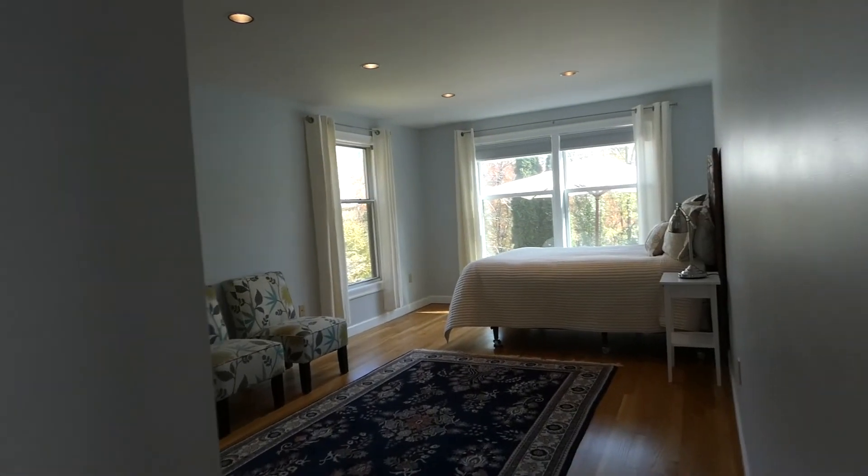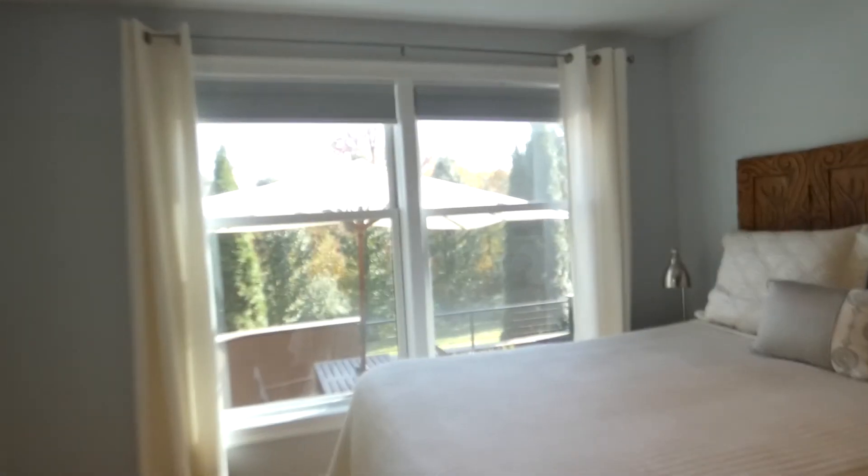And then this bedroom overlooks that deck and the views.